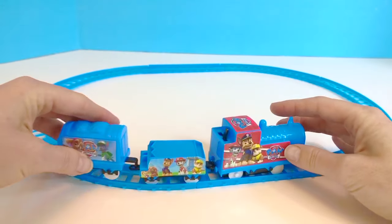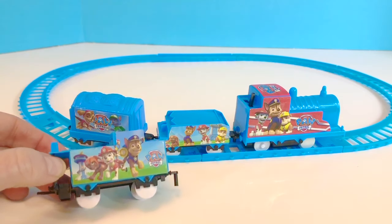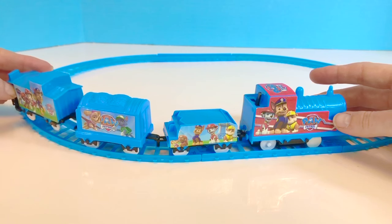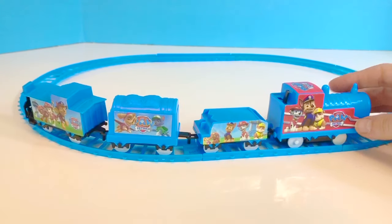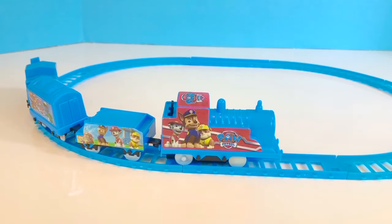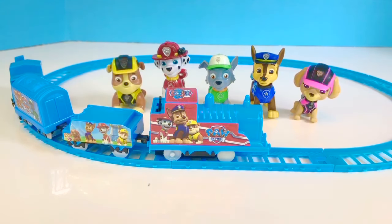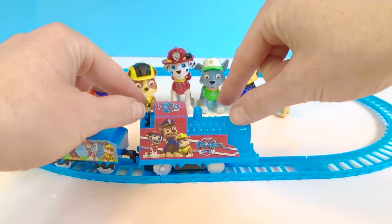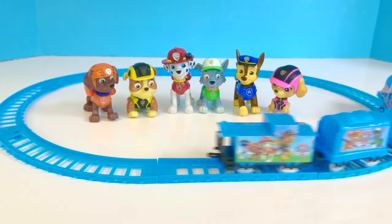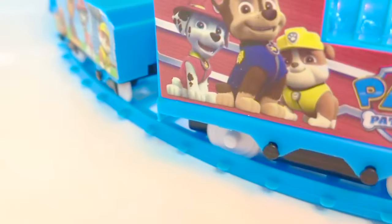We've got Skye and Rocky. And at the end of the train is the caboose — there's Zuma, Marshall and Chase. We clip it on to the end and we're ready to start our engine. It seems to be running smoothly on the track and we can say hi to Chase, Rocky, Marshall, Skye, Rubble and Zuma. Oh, and it's off — there the train goes. Uh oh, the train is stuck. What's happened? Let's investigate.